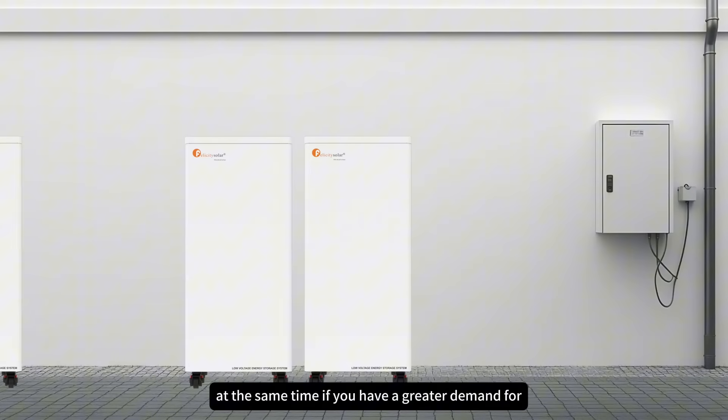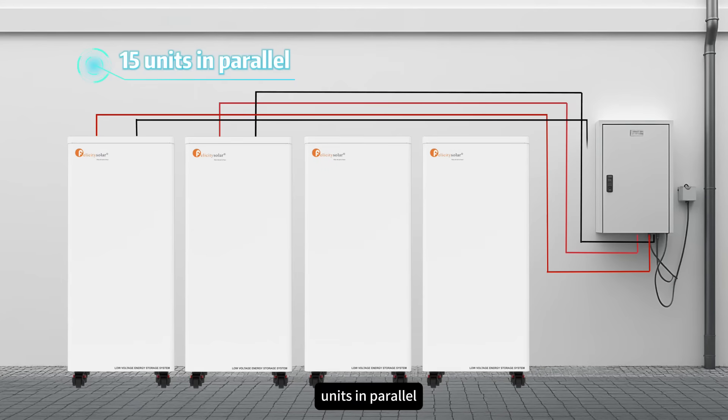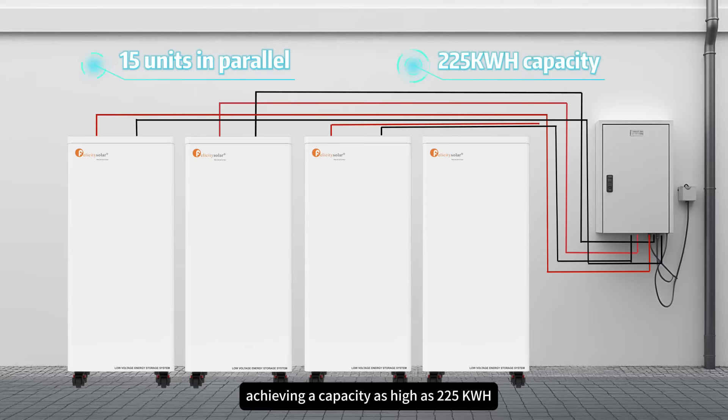At the same time, if you have a greater demand for capacity, our battery can also support up to 15 units in parallel, achieving a capacity as high as 225 kWh.